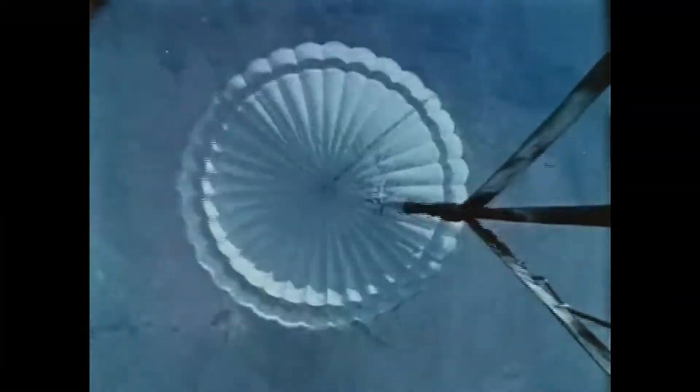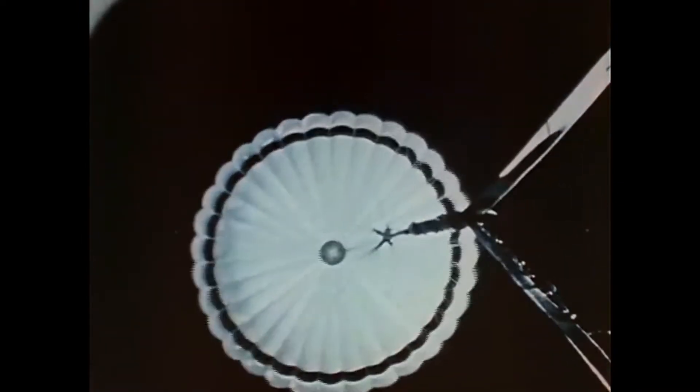This parachute test took place more than 24 miles above the Earth. The purpose? To help find out the problems of lowering unmanned scientific instruments through the thin atmospheres of some of our neighboring planets. Balloons and small rockets have been used to place the parachutes into the thin atmosphere high above the Earth, which is comparable to that of the planets.